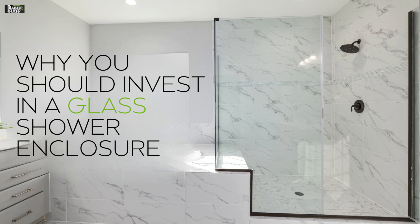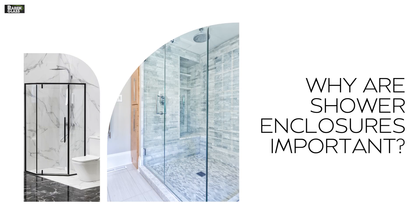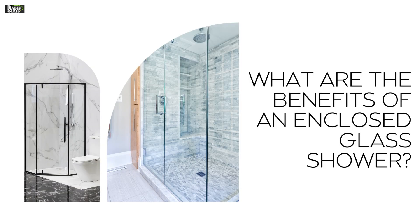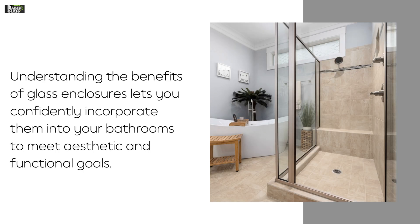Why You Should Invest in a Glass Shower Enclosure. Because of its impact on the bathroom's design and practicality, a shower enclosure is an important fixture to choose with care. Contemporary shower enclosures offer extended lifespans, improved hygiene, and innovative designs and materials for durability and water resistance. If you want to upgrade the look and functionality of your bathroom, installing a glass shower enclosure is a great investment.